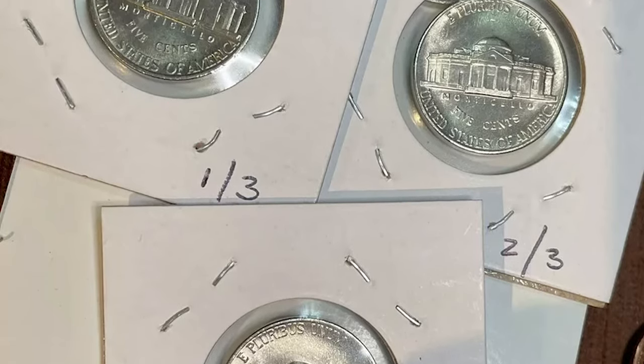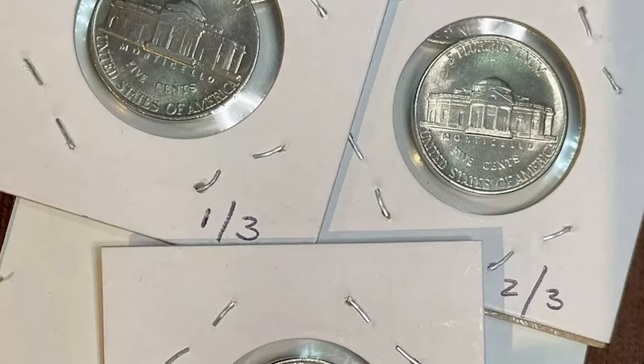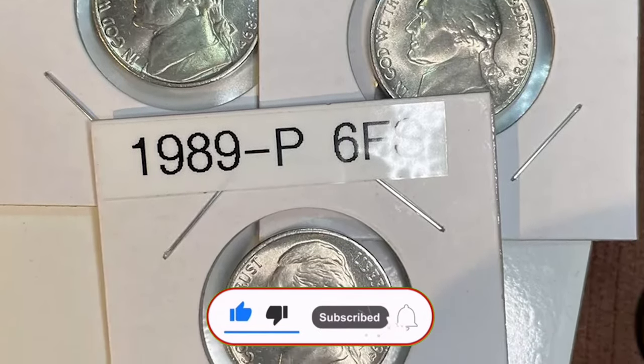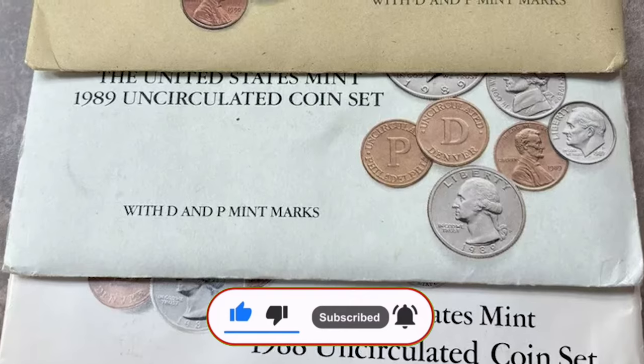They might just be the hidden treasure you've been searching for. Don't forget to check your change — you never know what you might find. Take care, and God willing, see you in the next video.